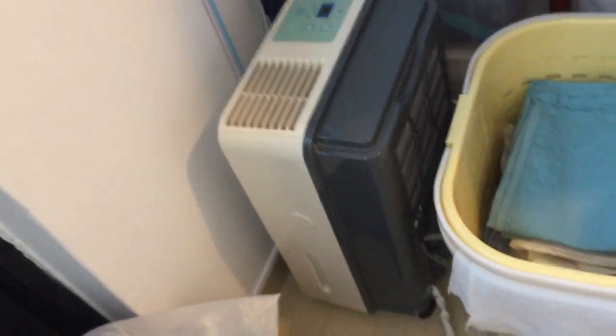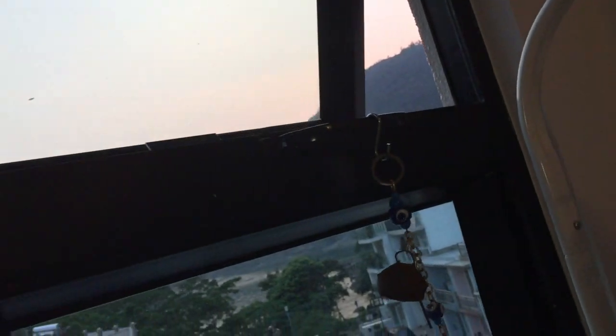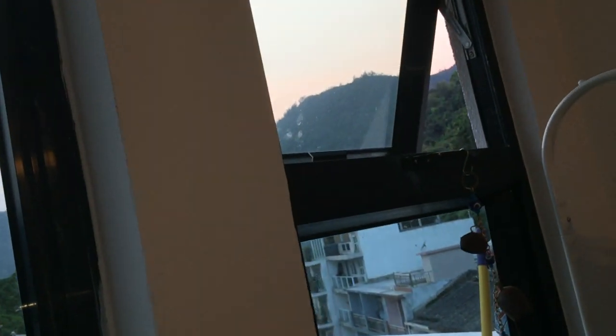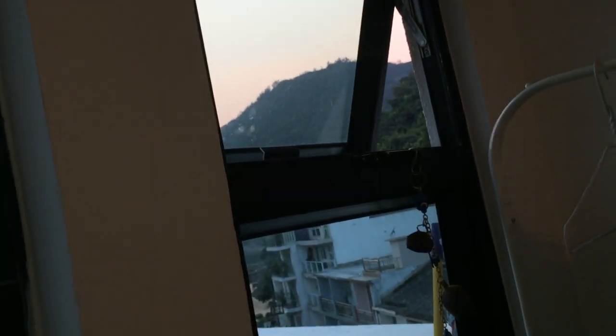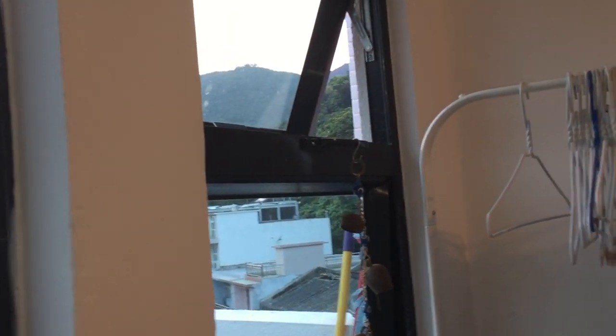Upstairs we've just got this Medea dehumidifier. There's also this window up here, which stays open pretty much all the time. At night I almost close it but keep it slightly cracked — I'm not really comfortable with it being fully open at night, just so it doesn't tempt robbers and so night insects don't get in.